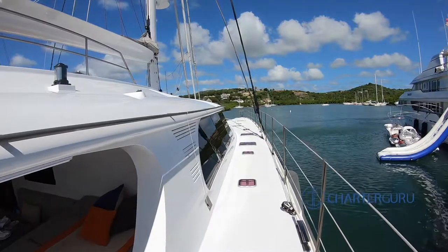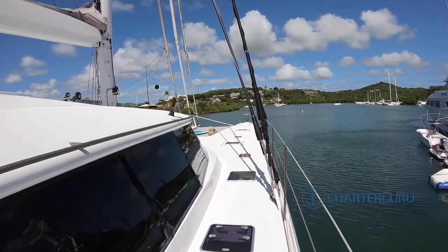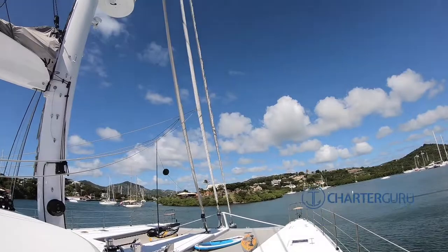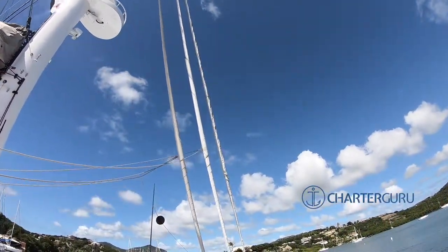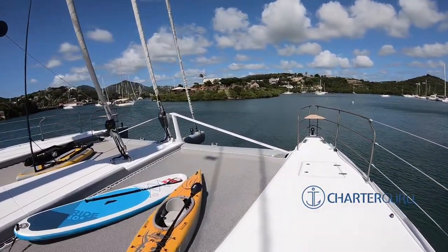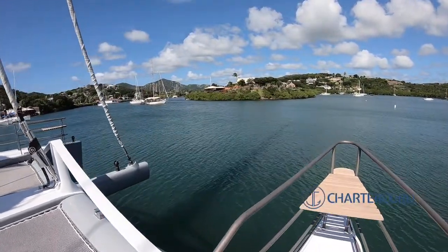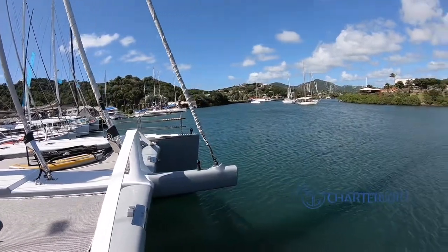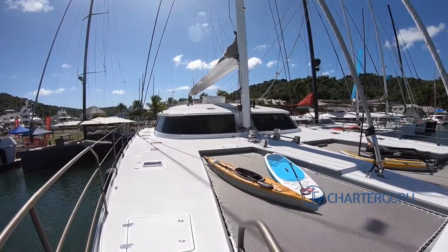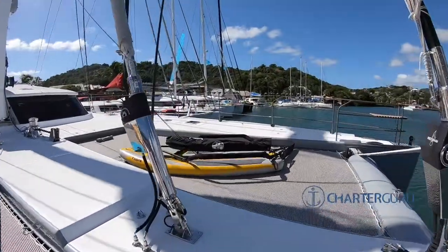You can tell right away the chair is huge. And right away we can tell it's a sailing catamaran. So three sails - I imagine Code Zero and storm sail - and this would be a favorite spot, Titanic-like. Huge trampolines.